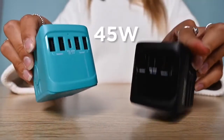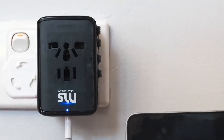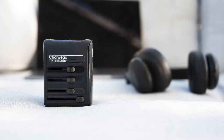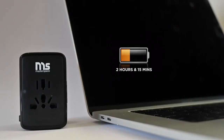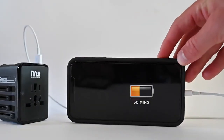The USB-C port delivers 45 watts in a single output and is designed for charging laptops and MacBooks directly, so you can finally leave your MacBook charger at home. Charwego complies with the fast charging agreement — MacBooks can be fully charged in two hours and 15 minutes, and an iPhone X only takes 30 minutes to be 50% charged.